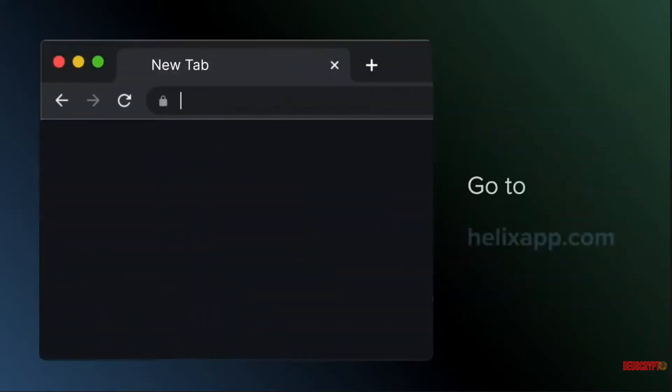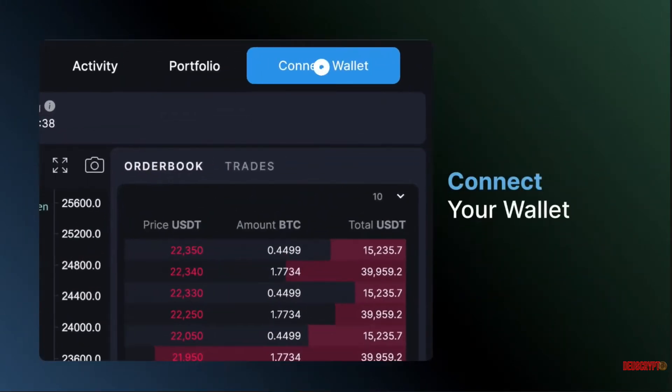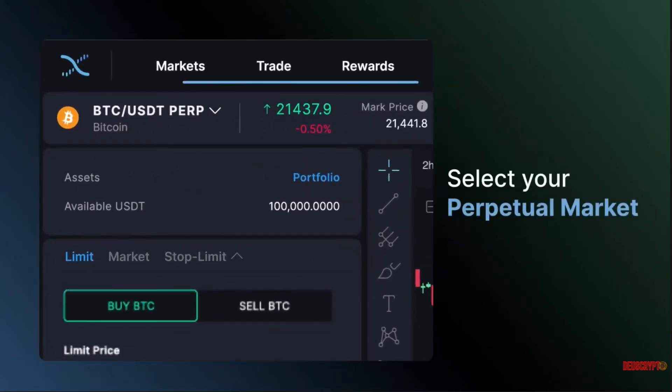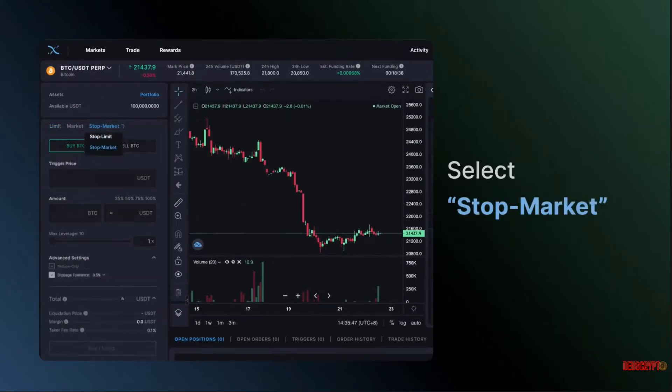Build dApps using CosmWasm. Injective supports CosmWasm, a novel smart contract platform built for the Cosmos ecosystem. This means developers can easily launch their own smart contract-powered applications on Injective. Smart contracts that work on other chains supporting CosmWasm can seamlessly be migrated to Injective.